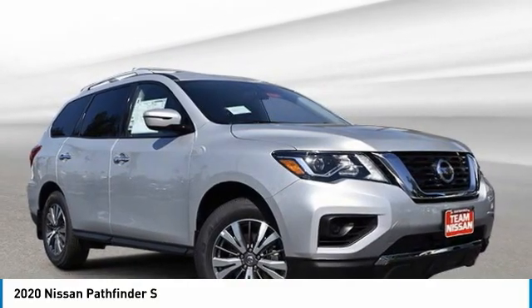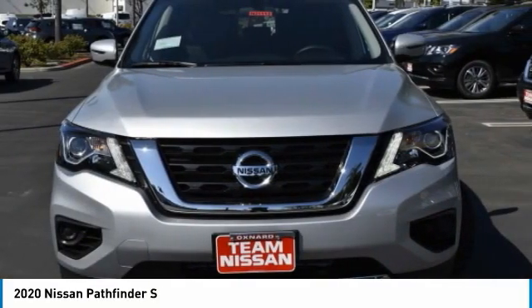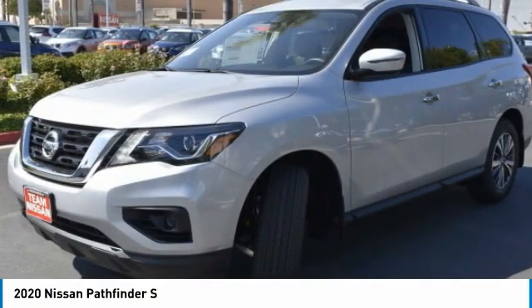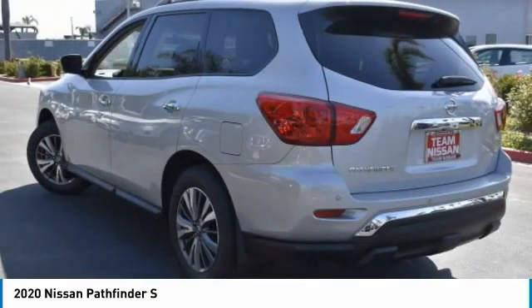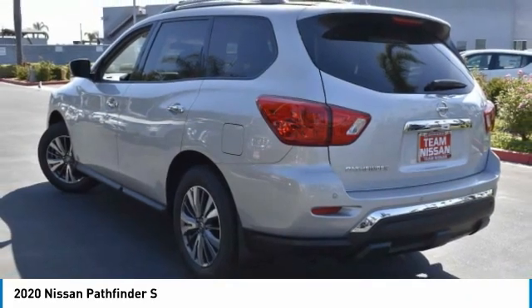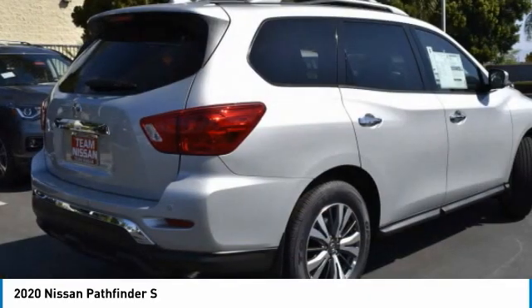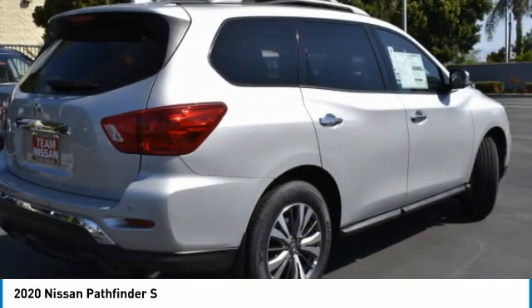Love the 2020 Pathfinder. The Pathfinder has a premium interior with three rows of seating for up to seven passengers, as well as versatile seating and cargo configurations. This SUV appeals to both truck lovers and car lovers. This vehicle has less than 100 miles. Here are some of this vehicle's great options.